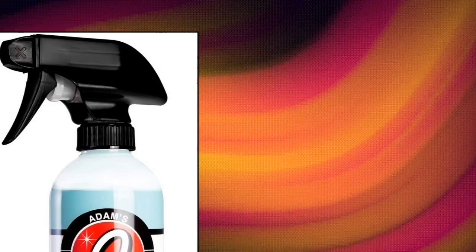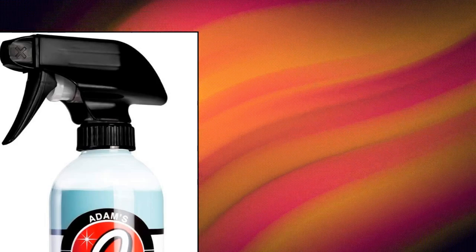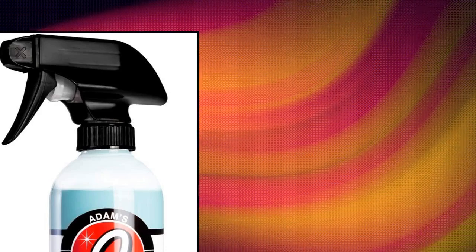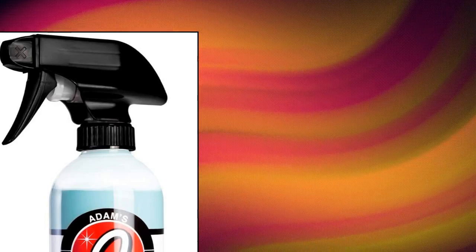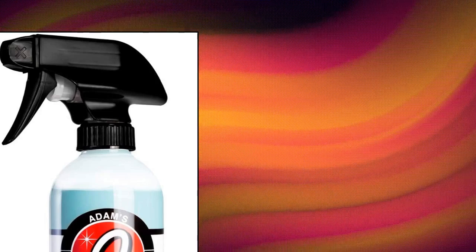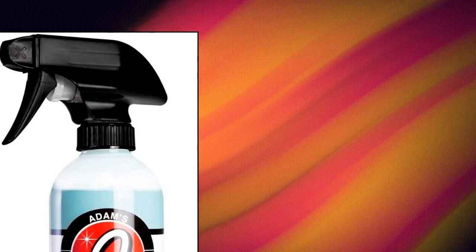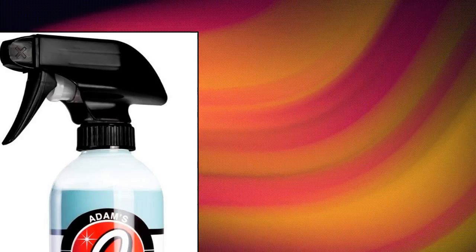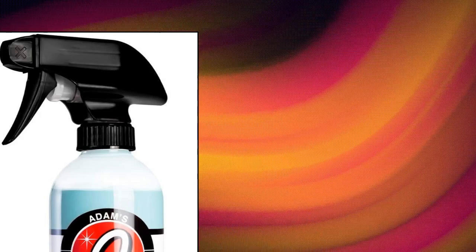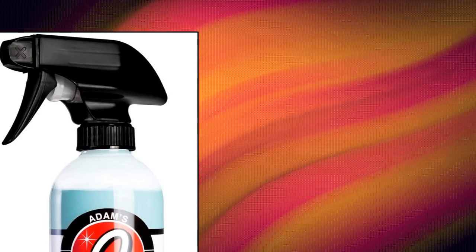Adams Polishes L015 cleans, shines and protects with built-in protection technology from our partners at Microban. Even long after the product has been applied, Microban technology continues to work on surfaces. It's packed with UV blocking agents, air fresheners, and prevents anti-static dust buildup. Adams Interior Detailer places a layer of UV protection over the surface to help combat the detrimental effects of the sun. We now offer pleasant scents added with Microban technology for more protection.